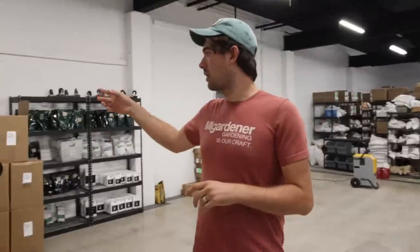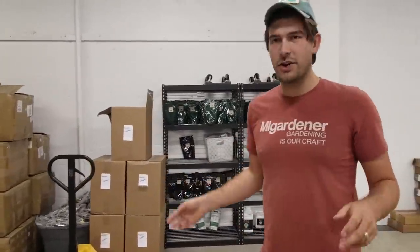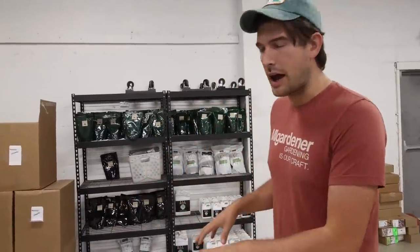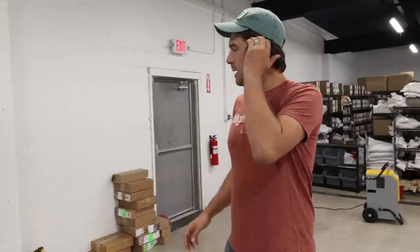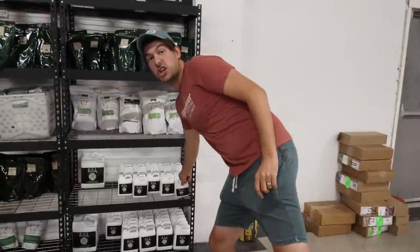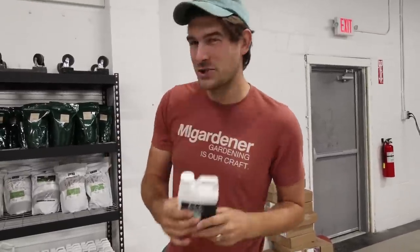Now we're just a hop, skip and a jump away from where we pack seeds. This is our overflow hard goods section. We've got things like Trifecta, our hard goods, smart pots, shovels — you name it. If it comes in on a palette, it's over here, which is awesome. We've got all of our Azomite and worm castings over there as well, and our Revive. Coming on the website soon — if you guys are interested in getting smaller bottles of Revive, we just got those and we're super stoked about it.